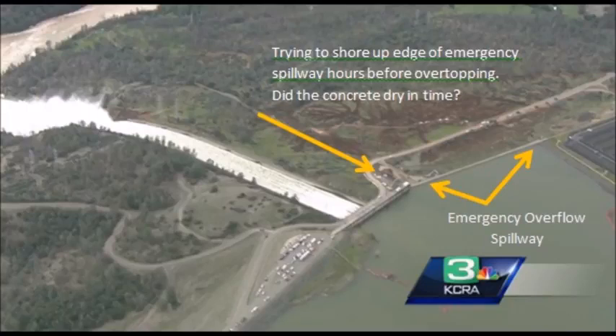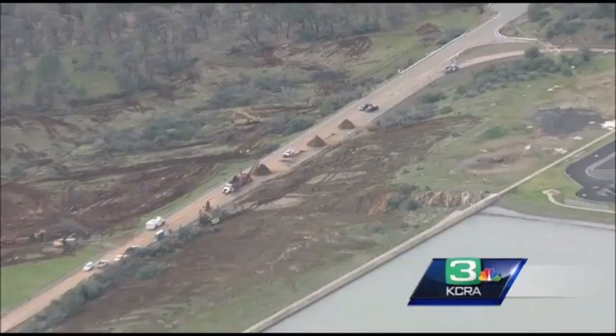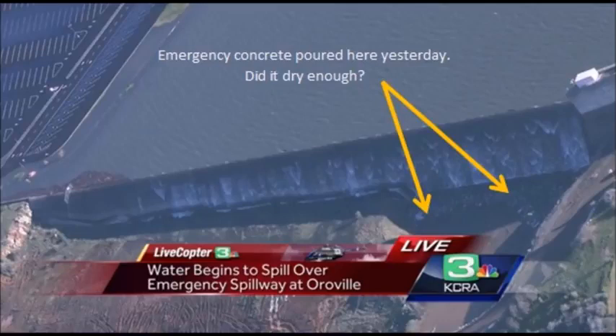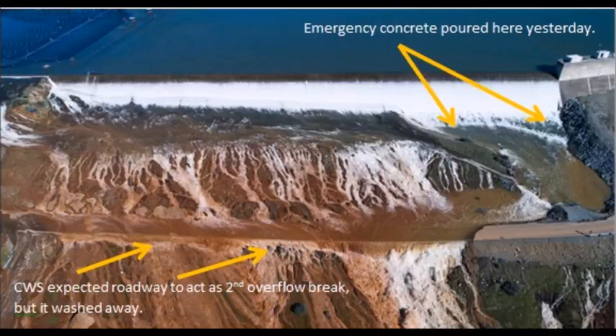You need to ask yourself seriously: do you think this is going to hold? Because on the wide-out, all that scraped-out dirt is where they were trying to clear the trees out. To the left you can see those giant high-voltage power line poles — you know those are 100 feet high. They definitely didn't count on the parking lot being inundated and overswept and becoming part of the emergency flow. The road broke away instantly where they thought it was actually going to provide structural reinforcement and help cause a second waterfall. It's gone.